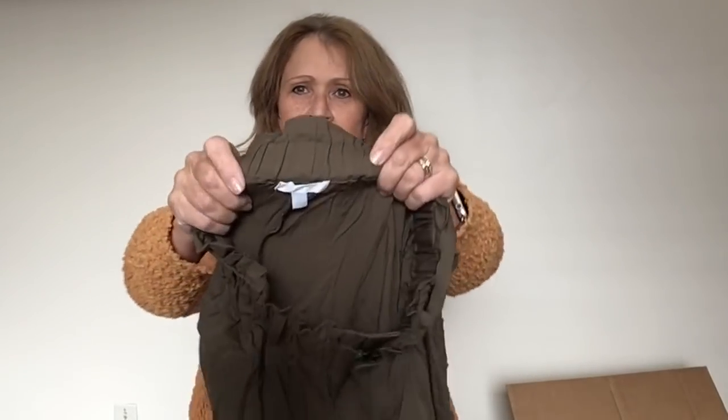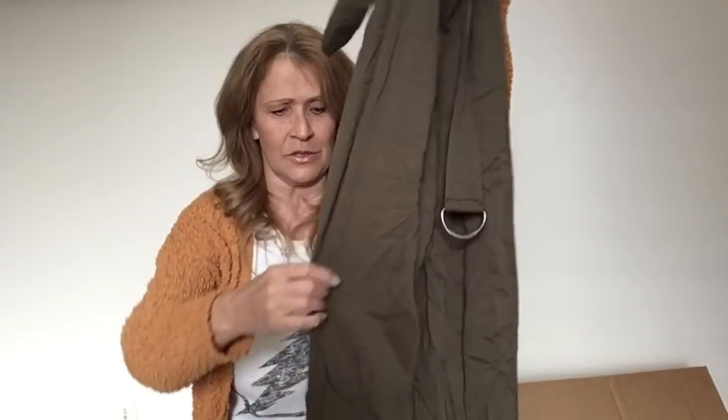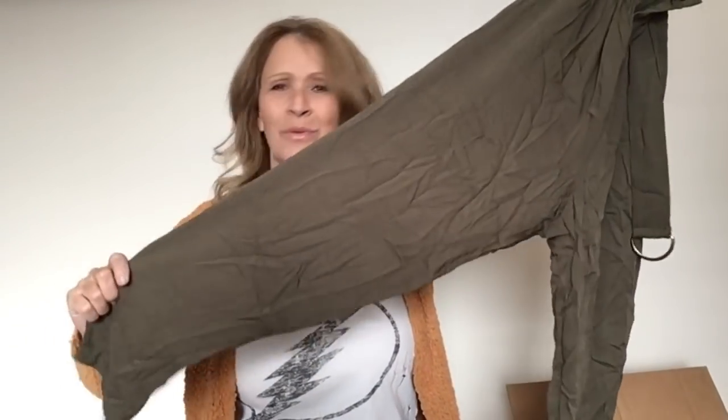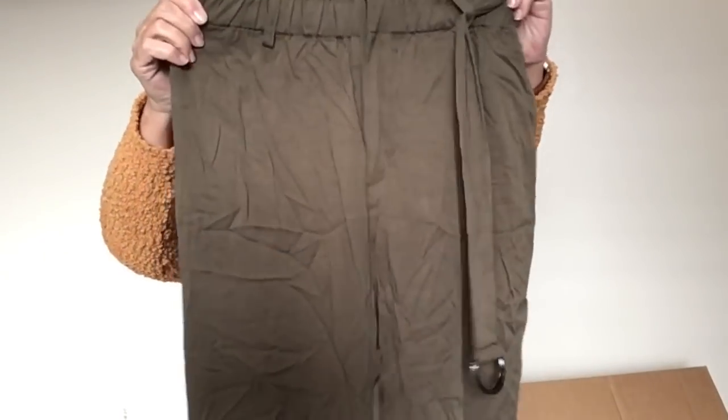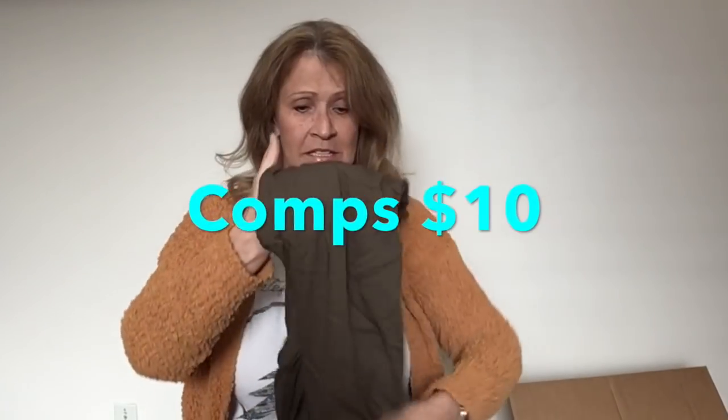More paper bag pants — these feel cheap. They're by Abound, which is a Nordstrom brand, size small. These may go to buy-sell-trade simply because I don't like selling slacks and pants and these are small. They're on trend and they are in good condition, though.